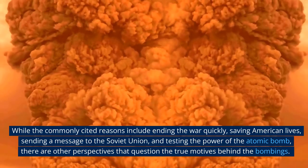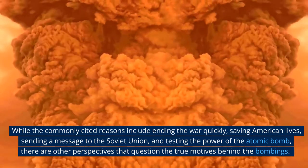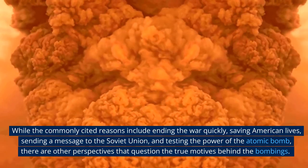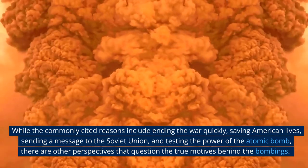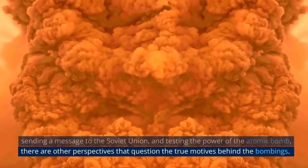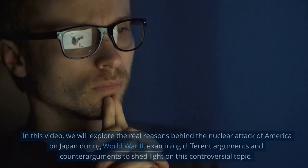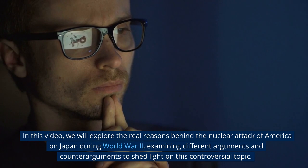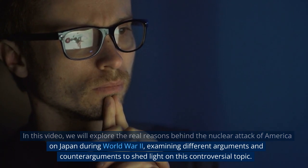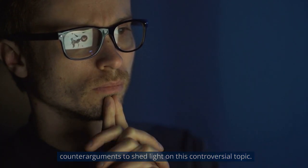While the commonly cited reasons include ending the war quickly, saving American lives, sending a message to the Soviet Union, and testing the power of the atomic bomb, there are other perspectives that question the true motives behind the bombings. In this video we will explore these reasons, examining different arguments and counter-arguments to shed light on this controversial topic.